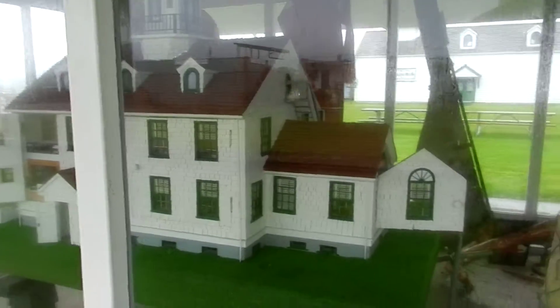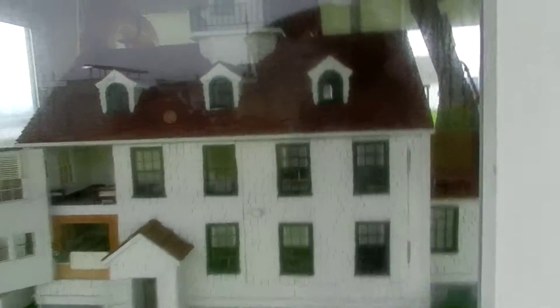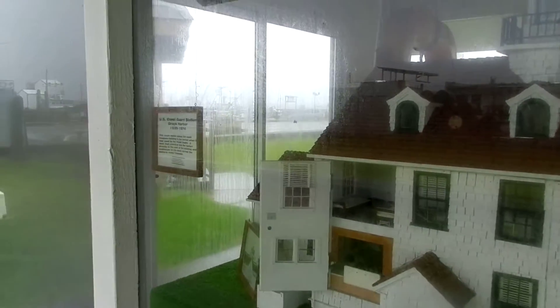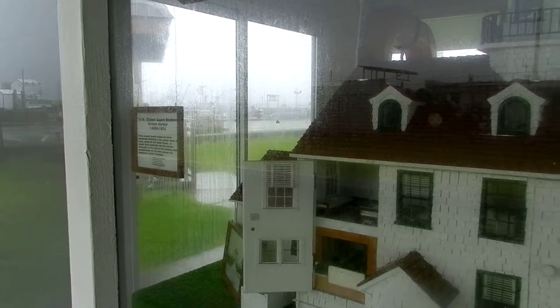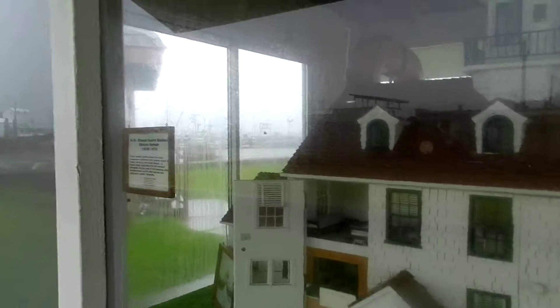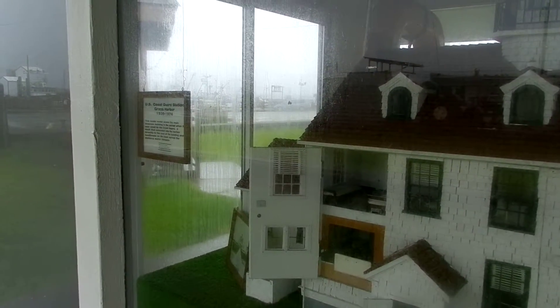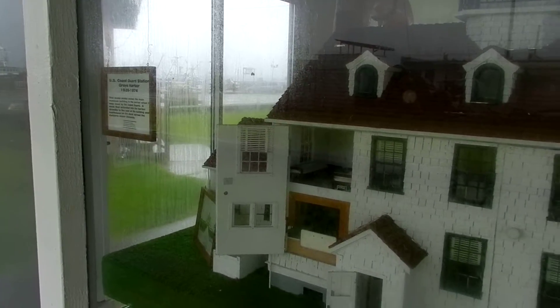And over here is a scaled-down replica of the U.S. Coast Guard Station, Grays Harbor. That was used from 1939 to 1974.